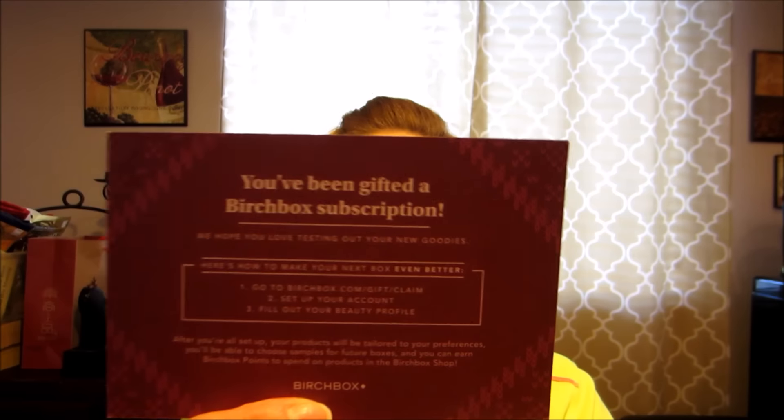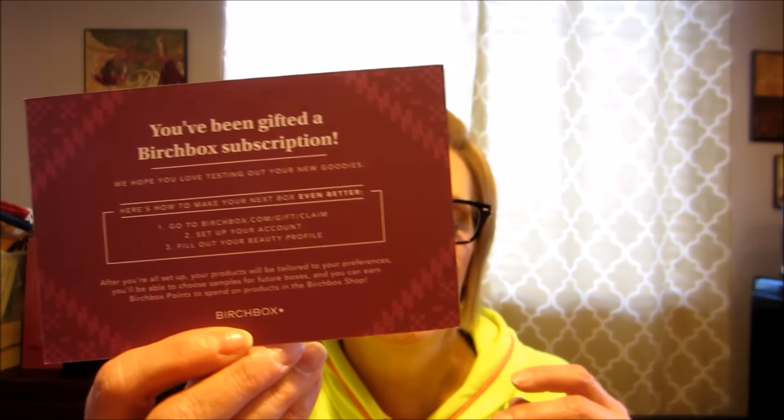It says: 'You've been gifted a Birchbox subscription — we hope you love testing out your new goodies.' And I did fill out my profile.